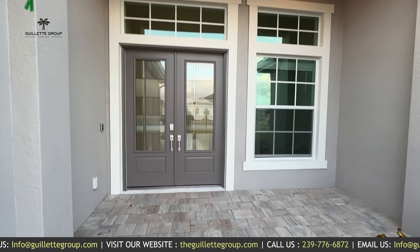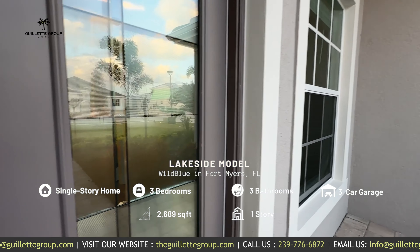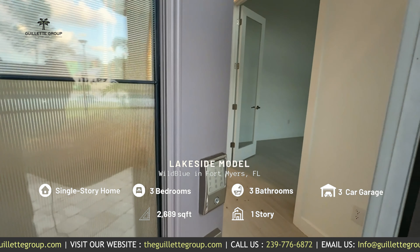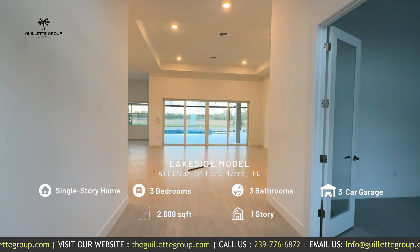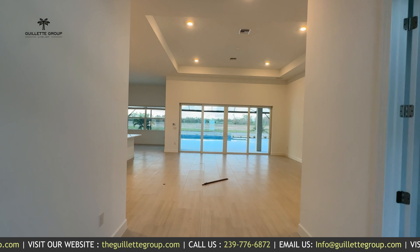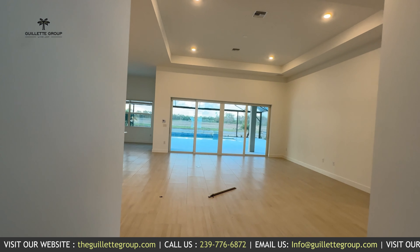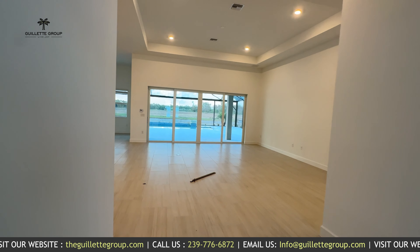Huge entry here. Nice double door entry and I love this huge window coming in. But the star of the show — you can see all the way through this nice large entry to the lanai out back, and you are in for a treat when you see that.